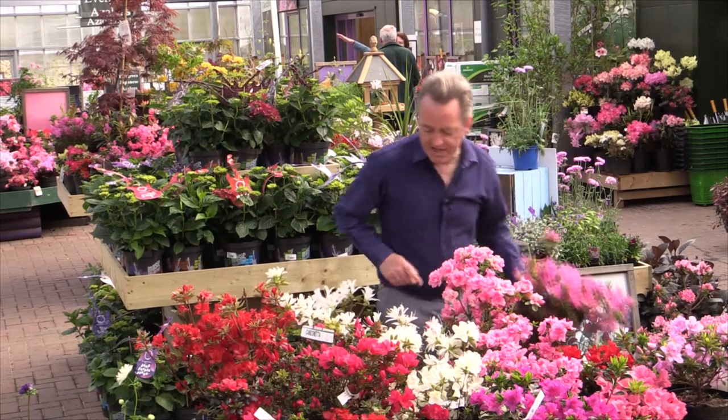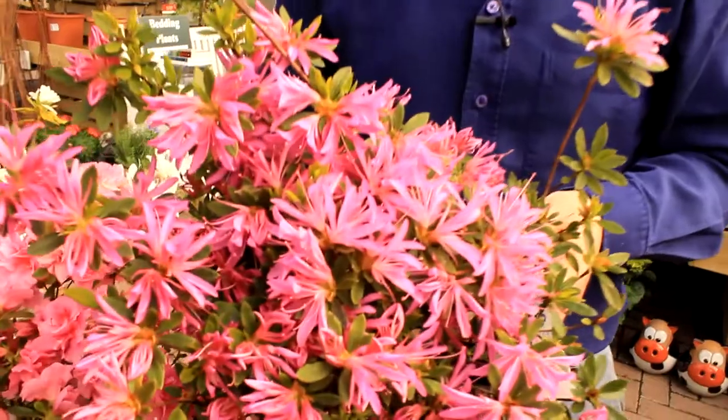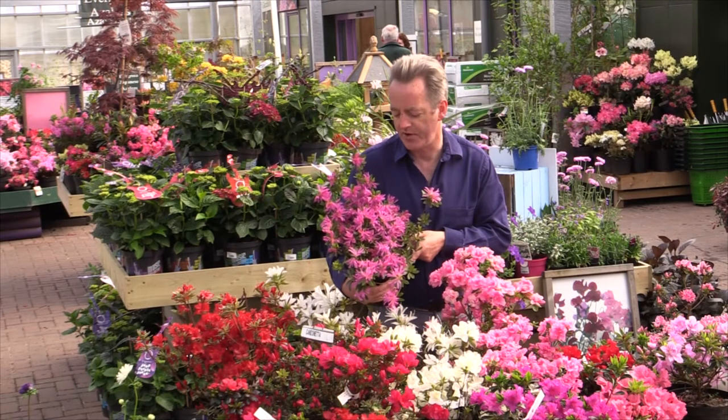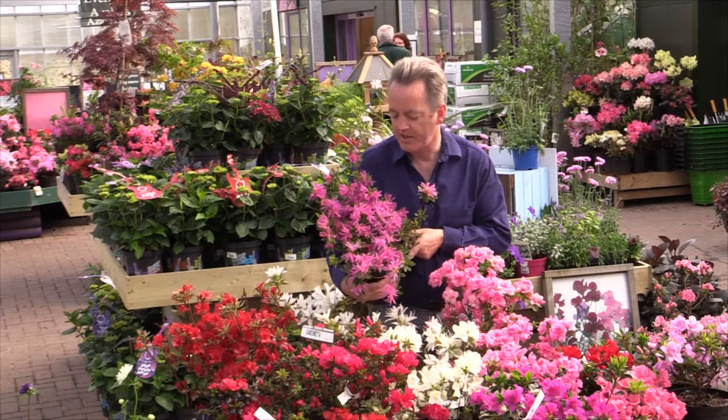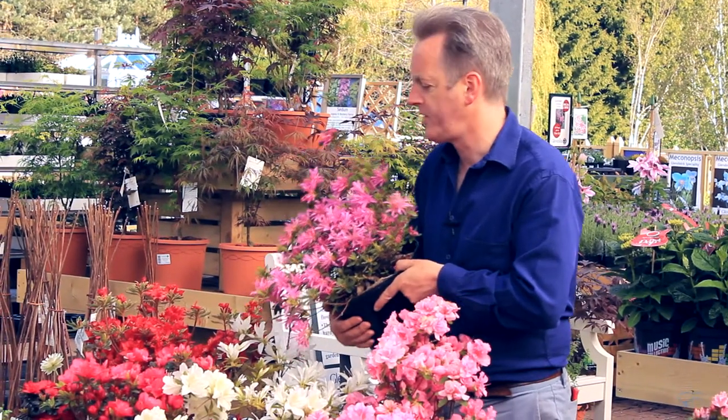So we've started breeding strap-petaled azaleas. This is the first one here — you can see the very, very narrow petals on it. This is so new we haven't actually got around to thinking of a name for it yet; we're just testing it. But the last two years it's been a really good performer, so we are probably going to name it.